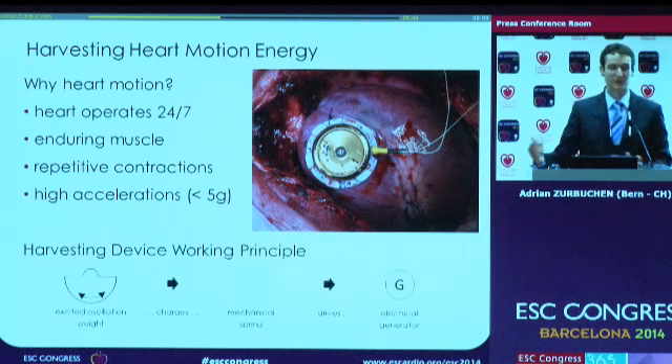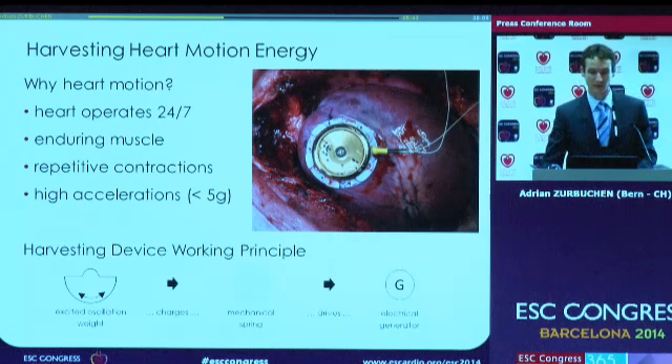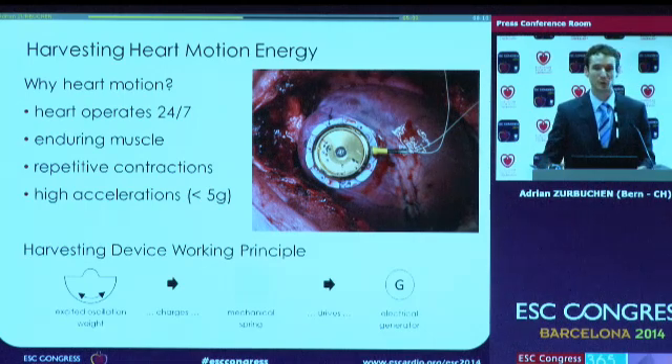To convert these heart motions into electrical energy, we need this device. You'll see it originated from an existing automatic clockwork. Basically three main components are needed: this oscillation weight, which once excited starts rotating and charging a spring; this mechanical spring holds the energy; and once the spring is fully charged, it unwinds and drives an electrical generator. This electrical generator then produces the output signal which we harvest.